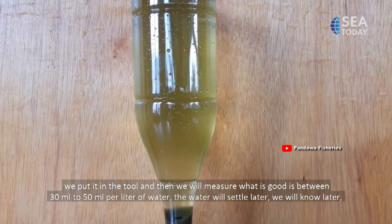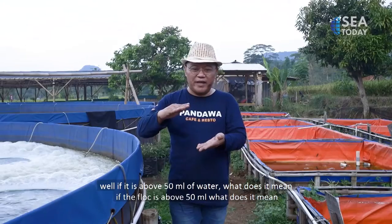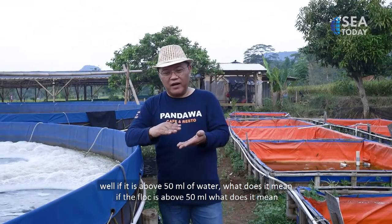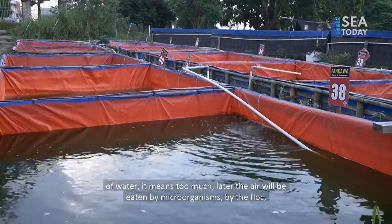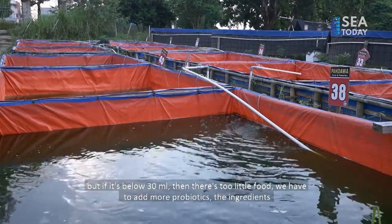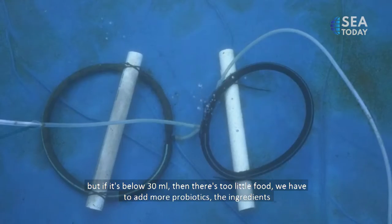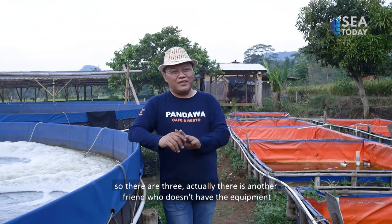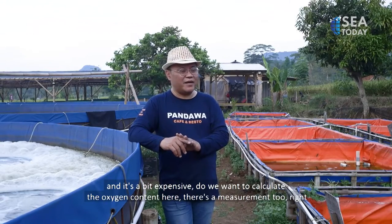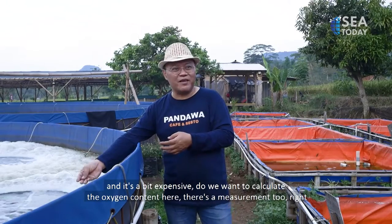There is also another parameter — dissolved oxygen content — but the equipment is expensive and we don't have it. So in total there are at least three key parameters to monitor. If the floc is above 50 ml per liter, the oxygen will be consumed by the floc rather than the fish. If it's below 30 ml, the food supply is too low and we need to add more probiotics and nutrients.